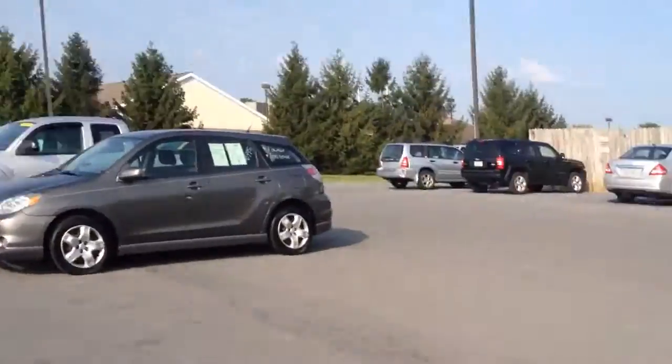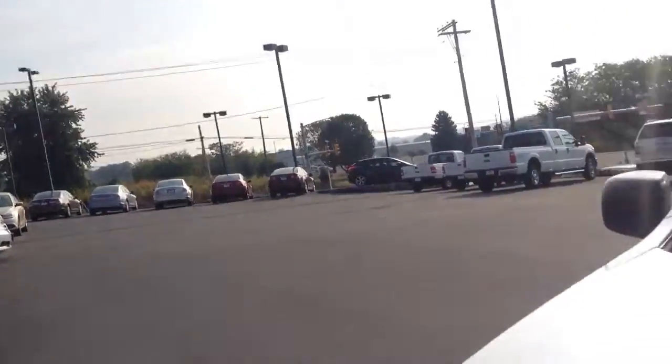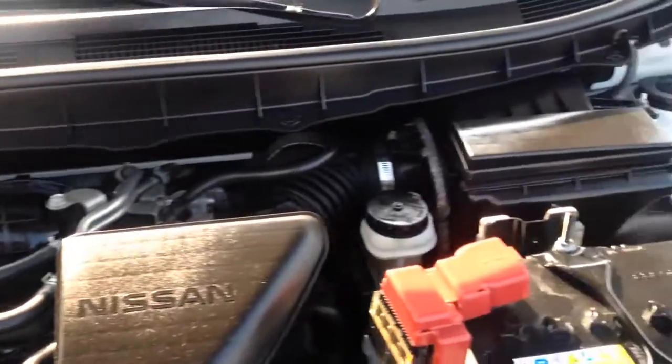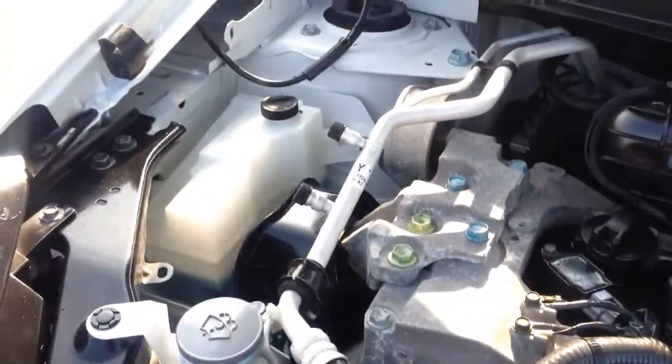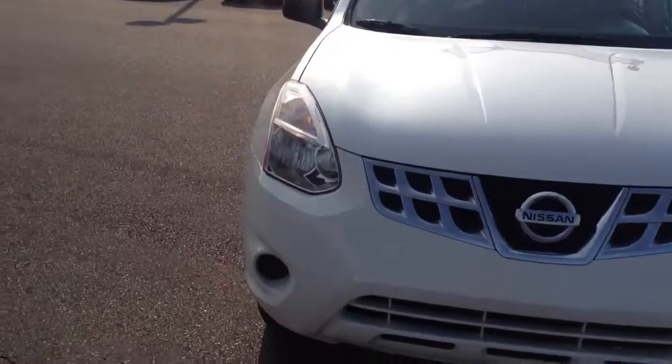Let's take a look here under the hood. We just got this car in, so at the time of the video it's in the process of going through our own in-house service department. When it's done it'll have a fresh Pennsylvania State inspection, a fresh oil change, and if there's anything mechanically that needs to be addressed we'll take care of it for you. It also has all the remaining factory warranty from Nissan, with it being an '11 with low mileage.